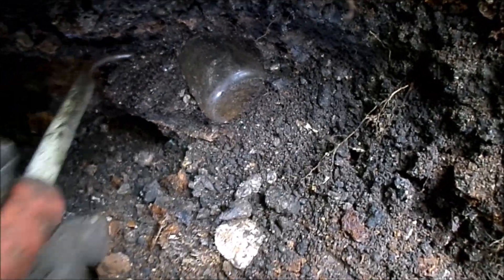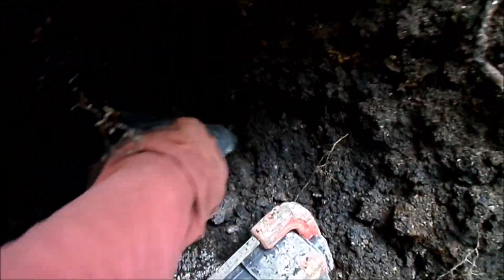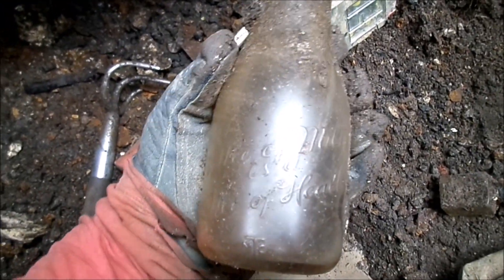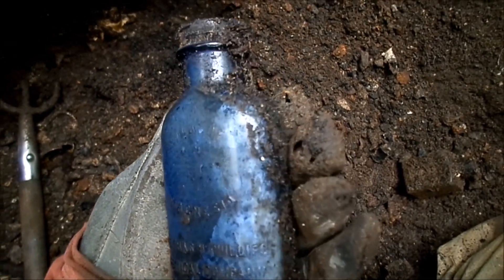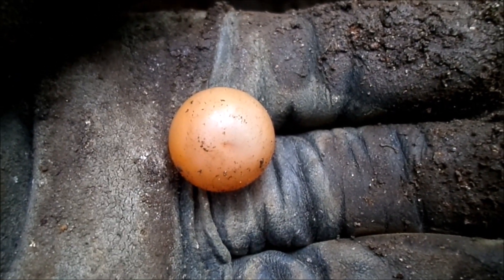Looks like a pint-sized milk bottle, but the embossing is one of those 'a bottle of milk is a bottle of health' generic ones. Still might be worth five dollars. Finally found something blue — nothing special but might sell for four dollars one day.